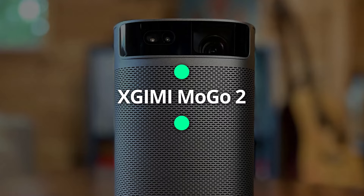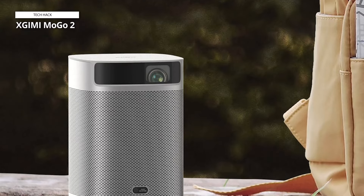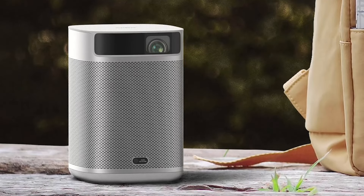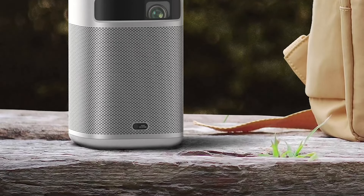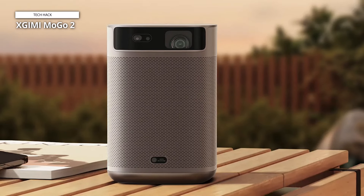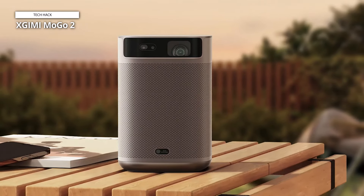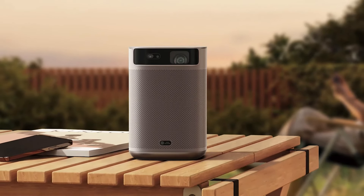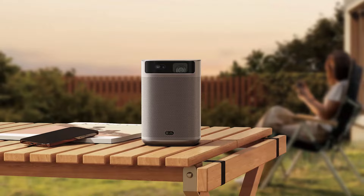If you're looking for a cheap projector that still offers acceptable image quality, check out the XGIMI MOGO 2, the best small projector that won't cost you an arm and a leg. It weighs only 2.4 pounds, so you can easily throw it into a backpack. While it doesn't have an internal battery, it supports external charging via power banks through its USB-C port. It has many image correction features including full-auto keystone, autofocus, intelligent screen alignment, and obstacle avoidance, along with Android TV 11, Chromecast, AirScreen support, Wi-Fi 5, and Bluetooth 5.0.